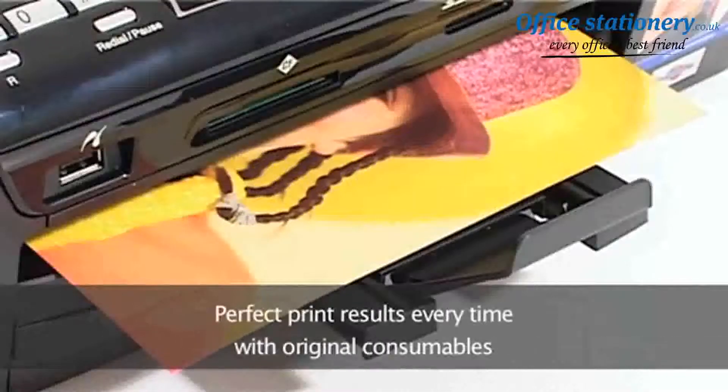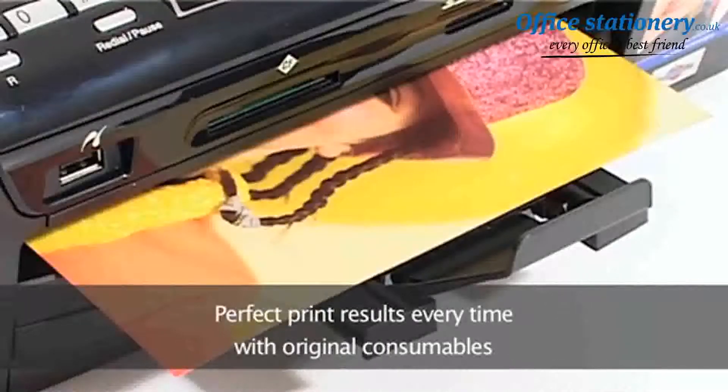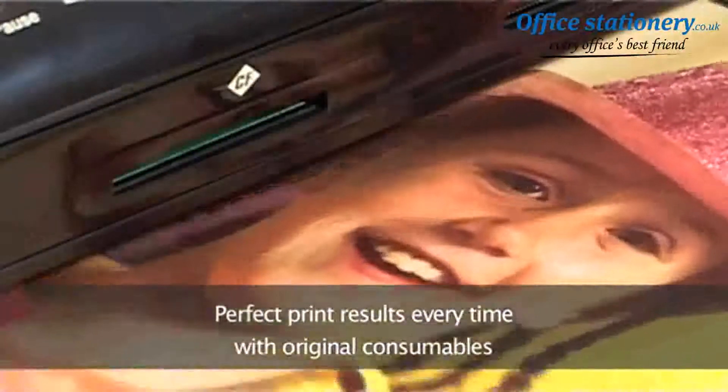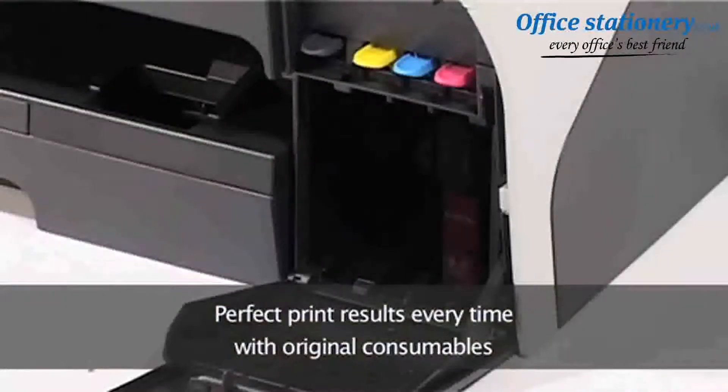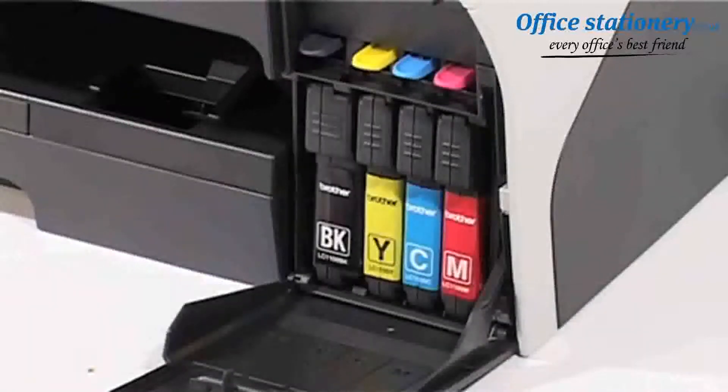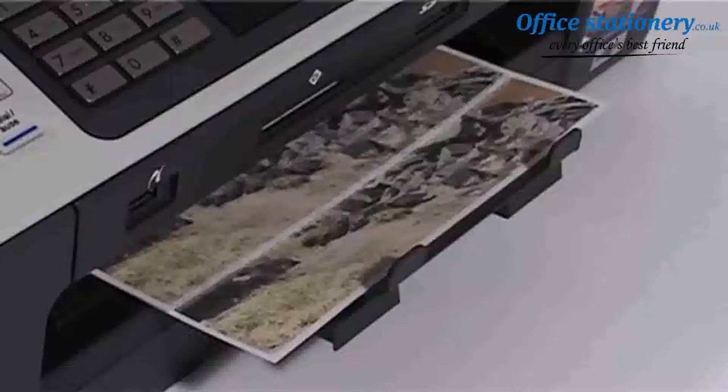You want perfect print results every time too, and the quality of the toner or inkjet cartridge you use has a dramatic effect on them. With Brother consumables, you can be sure everything's perfect, right down to inkjet droplet size, toner particle size, shape and color.